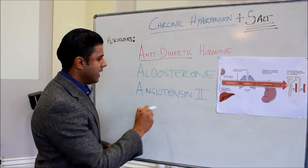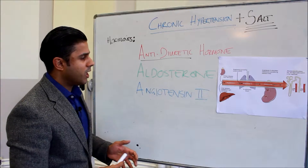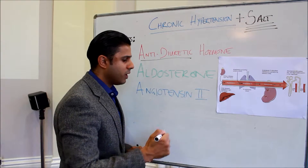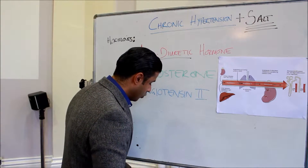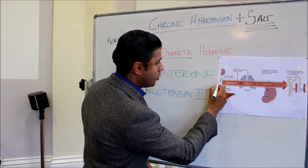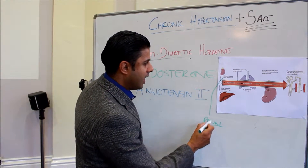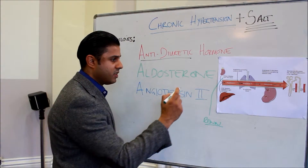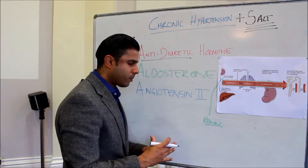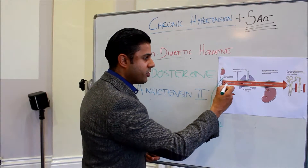Both of these are linked, but first I want to speak about angiotensin 2. I have a diagram here which I'll draw onto. With angiotensin 2, there is a protein called renin released by the kidneys, and another protein called angiotensinogen released by the liver. Both of those combine together and cause the production of angiotensin 1.